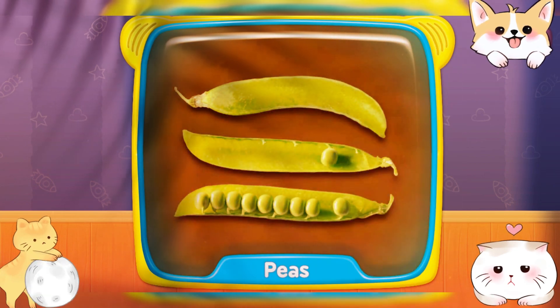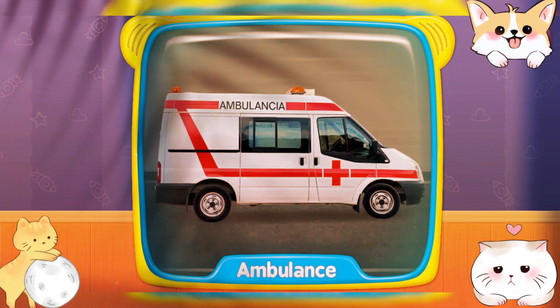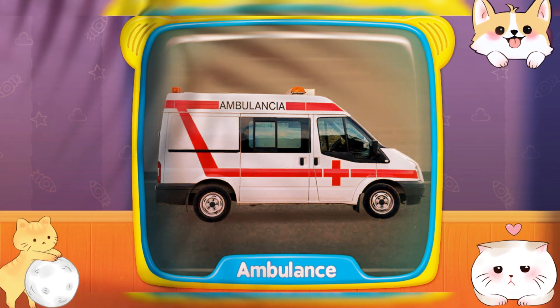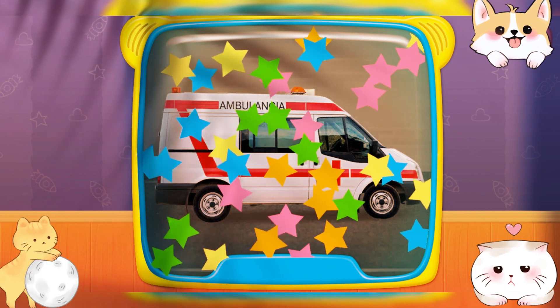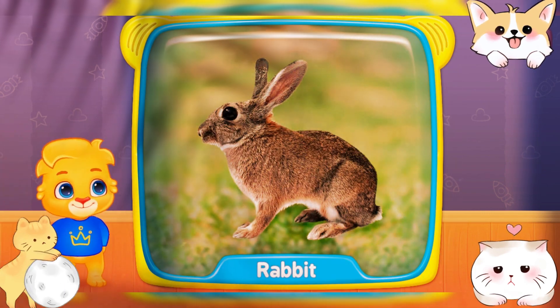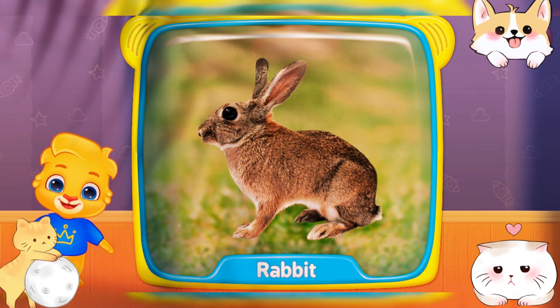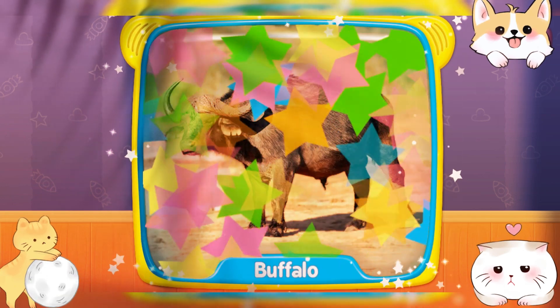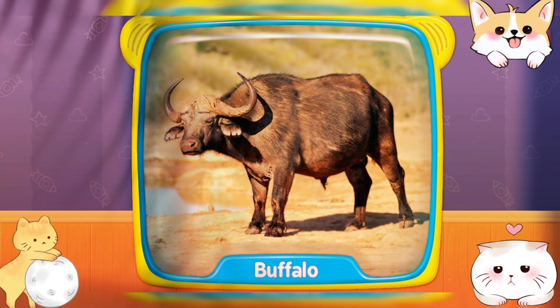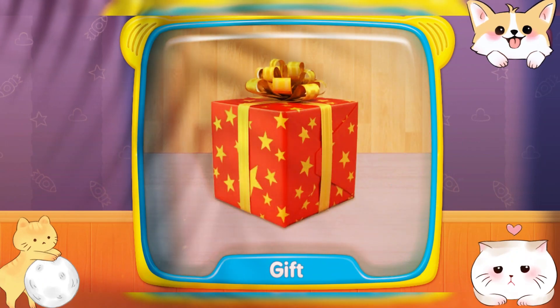Peas! Ambulance! What is this? Rabbit! Buffalo! Gift!